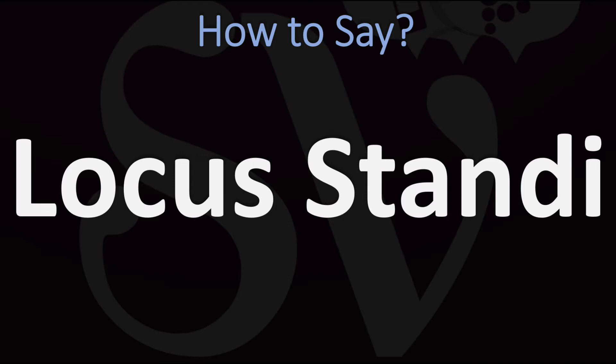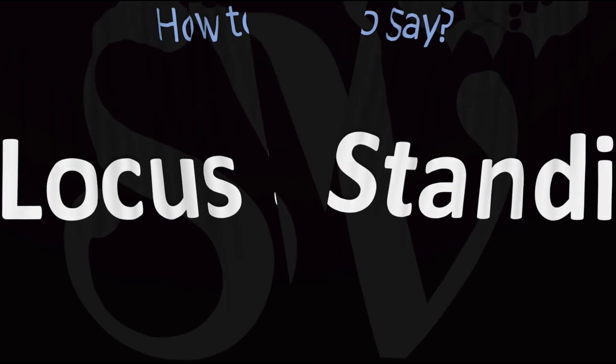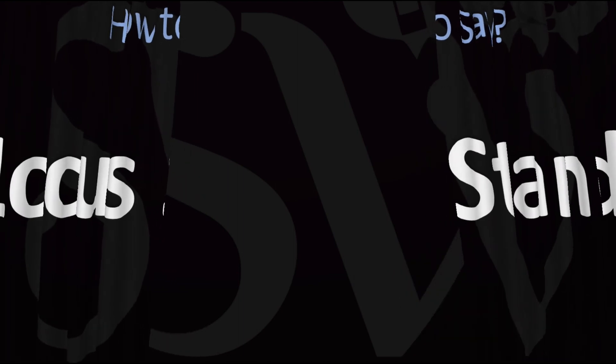This is normally said as 'locus standi' in English. If it were classical Latin, it would be said more as 'locus standee.' But in English it is normally said as 'locus standi' — and now you know it.